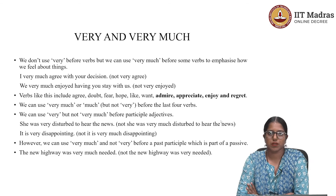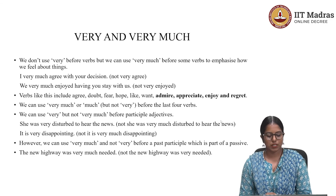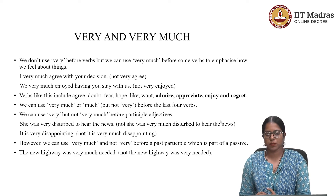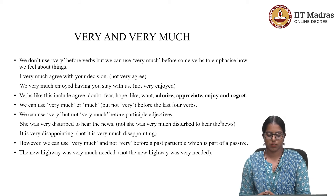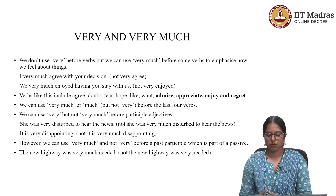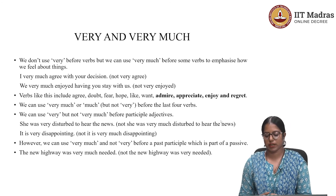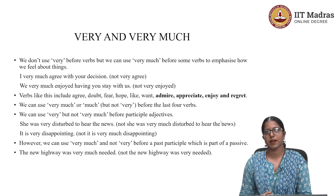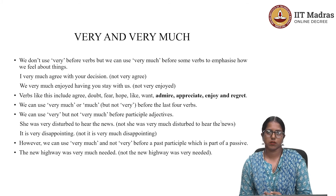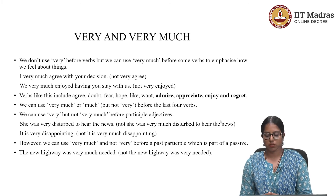If you have any queries about participle adjectives, post them in the discussion forum or come to the live session. Now, the next point: we use 'very much' and not 'very' before a past participle which is part of a passive construction. For example: 'The new highway was very much needed' is correct. You should not say 'The new highway was very needed' — that would be grammatically incorrect. If you need to review active and passive sentences, add that to your homework as well.